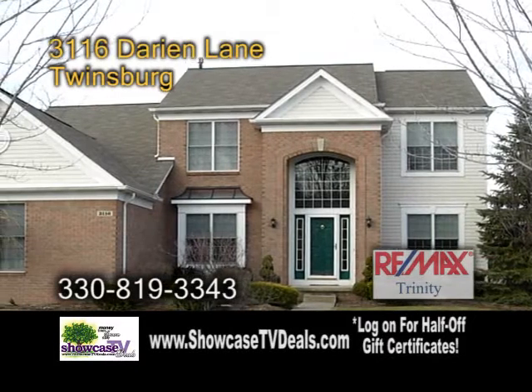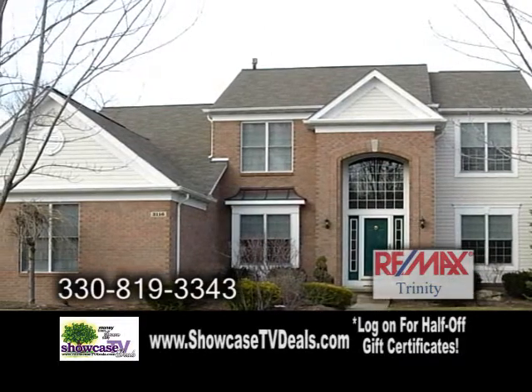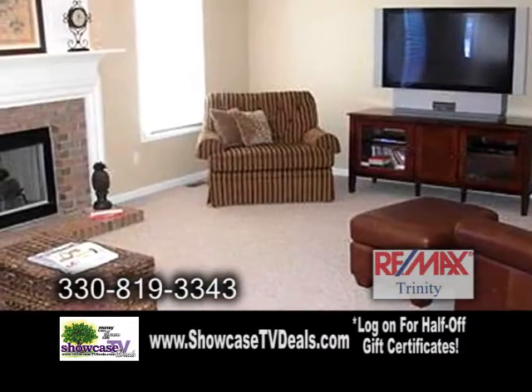A colonial home in Twinsburg. This fabulous home features four bedrooms and three and a half baths. The charming kitchen offers hardwood floors, and the family room has a gas fireplace.